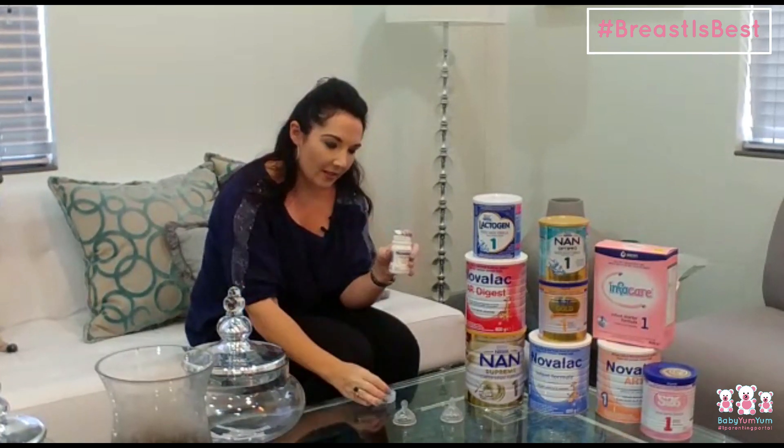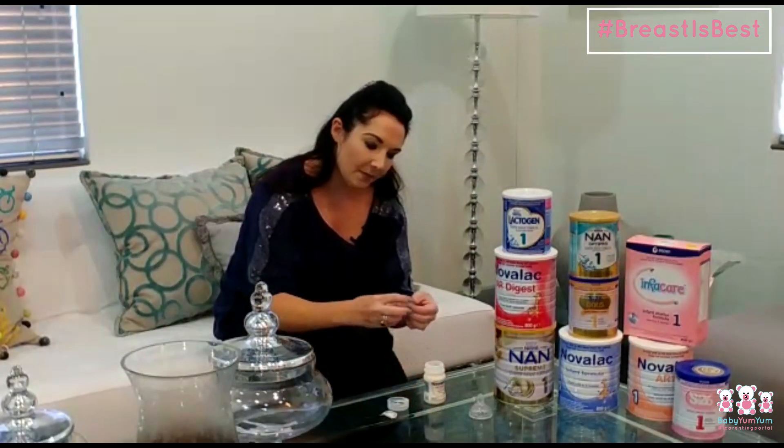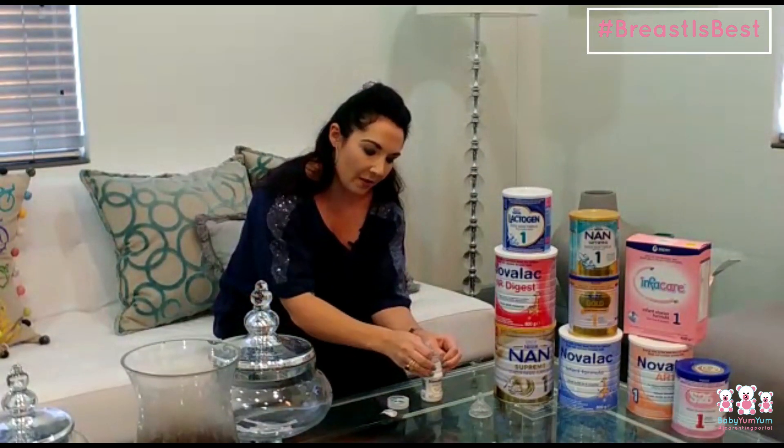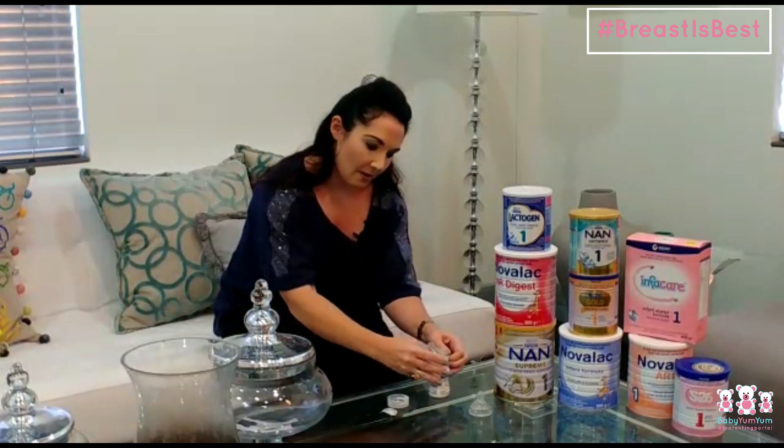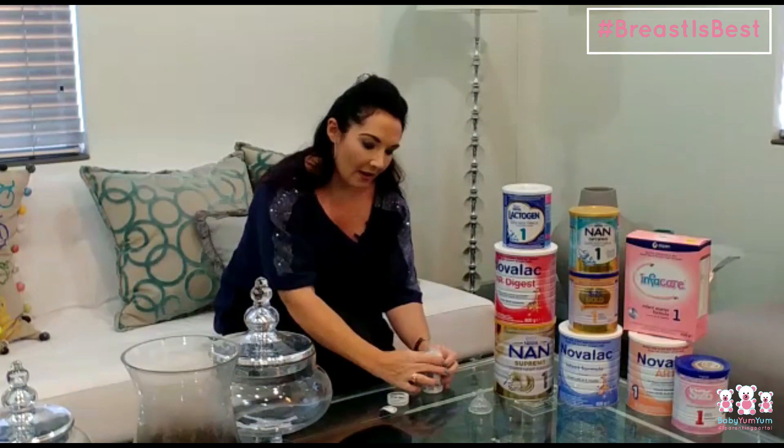There is a foil seal on top which you will break off — I've broken it already. And what you simply do is put the teat over the bottle, and then voila, there is your mini bottle for your baby to use.